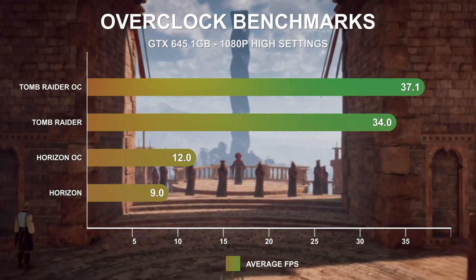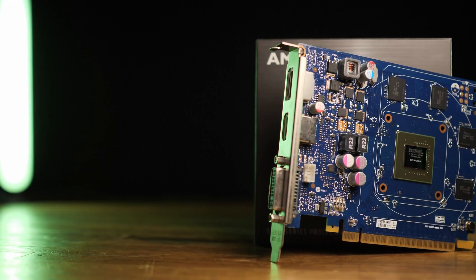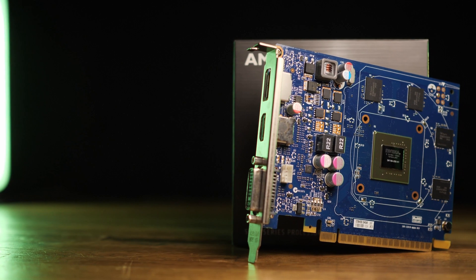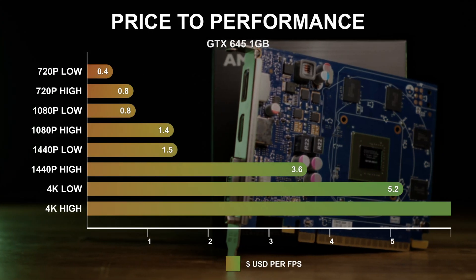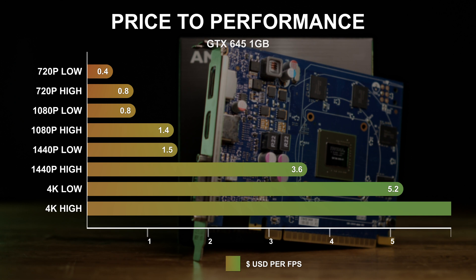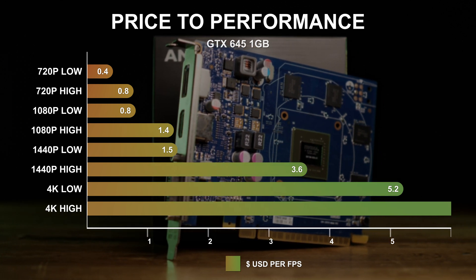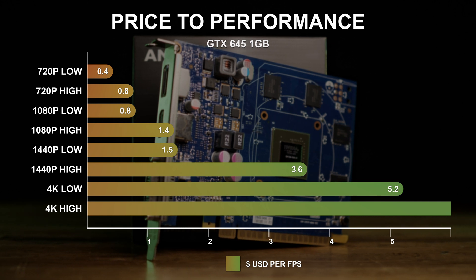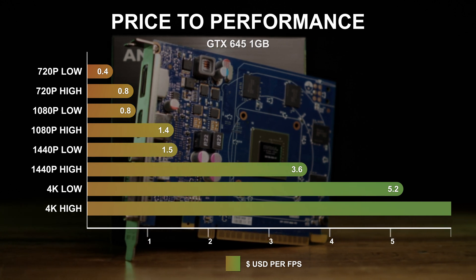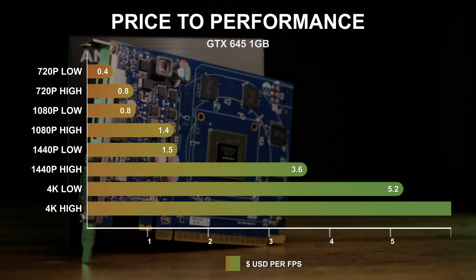With an average sale price on eBay of just $24, the GTX 645 costs on average just 43 cents per frame at 720p low and 77 cents per frame at 1080p low. For 4K, the GTX 645 produced very low FPS and in some cases failed to run at all. For 4K high settings, the price per FPS was a whopping $20.